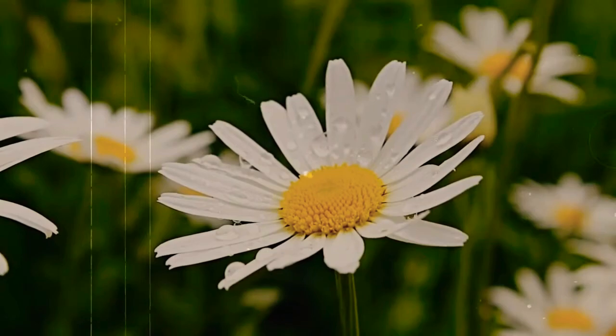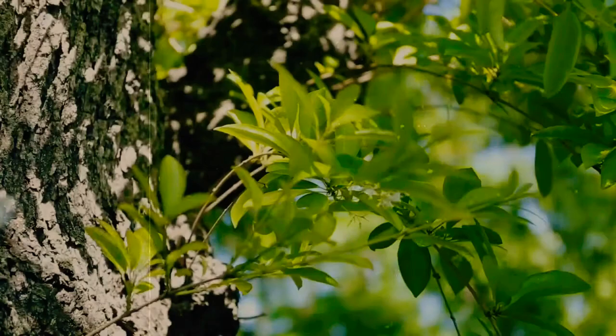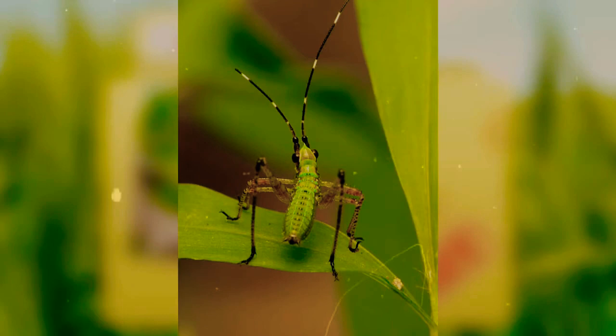Many species live for less than a year, producing the next year's generation during their lifetime and dying with the onset of winter. Some that inhabit more tropical areas can live many years and will even produce offspring up to twice per year. Katydids lay their eggs on leaves, branches, rocks, and rotting logs. Nymphs hatch during and after the cold of winter and look very similar to their parents. They'll shed many times before becoming full-sized adults in about three to four months.